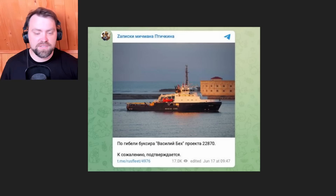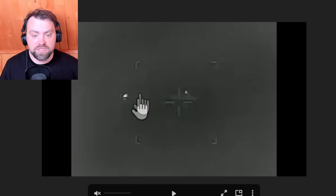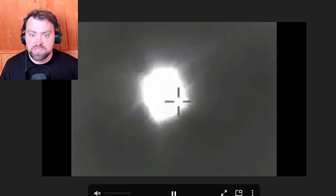You may say it's just a small supply ship, but my friends, it was delivering Tor anti-aircraft missiles to Zmiiny Island and it was hit on the way. We actually have some video about it — the quality is not great, but you can see the silhouette of the ship, and then the rocket comes towards it, and there's the blast. Harpoon rockets were used to fire on that ship.